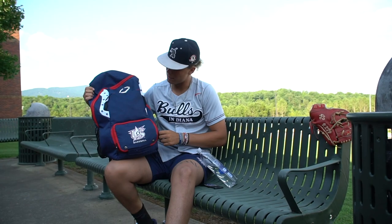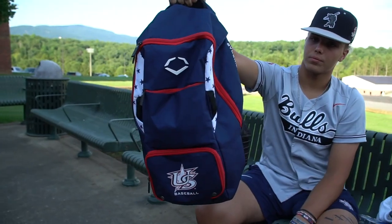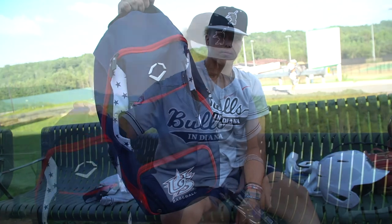Starting it off, we got the bag that we got from PDP USA Baseball and Major League Baseball collab. So let's get into it.